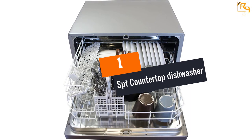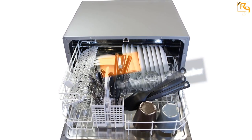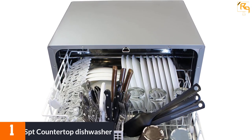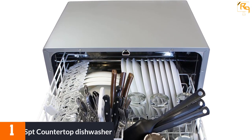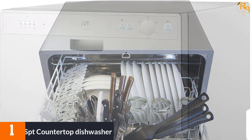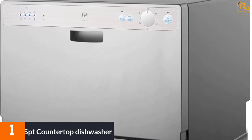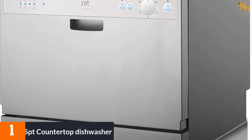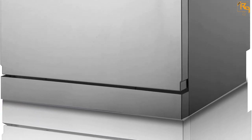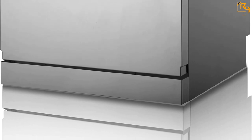At number one: the SPT countertop dishwasher. It is a perfect dishwasher for kitchens and small apartments, and can also be used in office cabins. It offers impressive cleaning power in a compact design, with a height of only 17.24 inches, so it fits easily into cabinets and between counters. The six standard rack settings make it an efficient dishwasher, and connecting to any kitchen faucet is easy with no plumbing or permanent installation required.